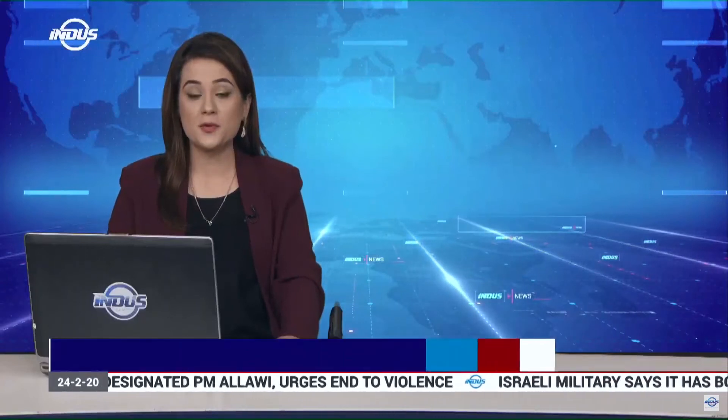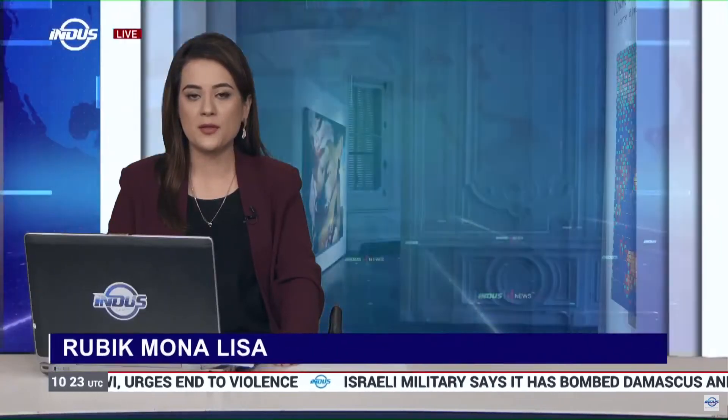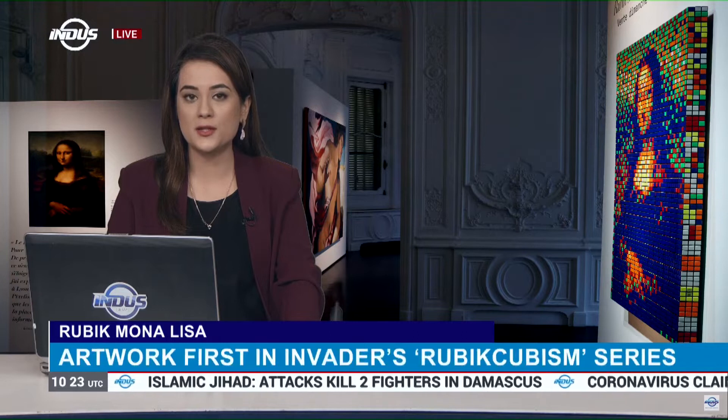Street artist Invader's interpretation of the Mona Lisa, made using 330 Rubik's cubes, sold for more than $520,000 at an auction in Paris. Organizers say it was well above the pre-sale estimate of up to $162,000.